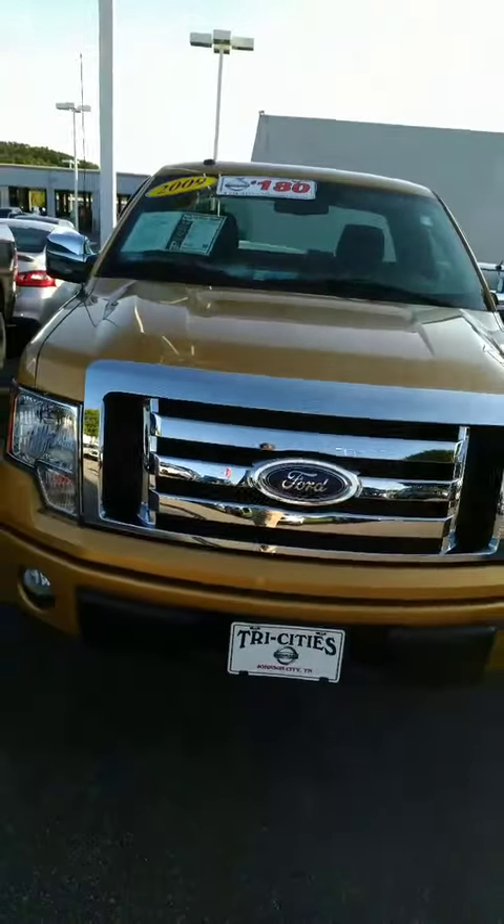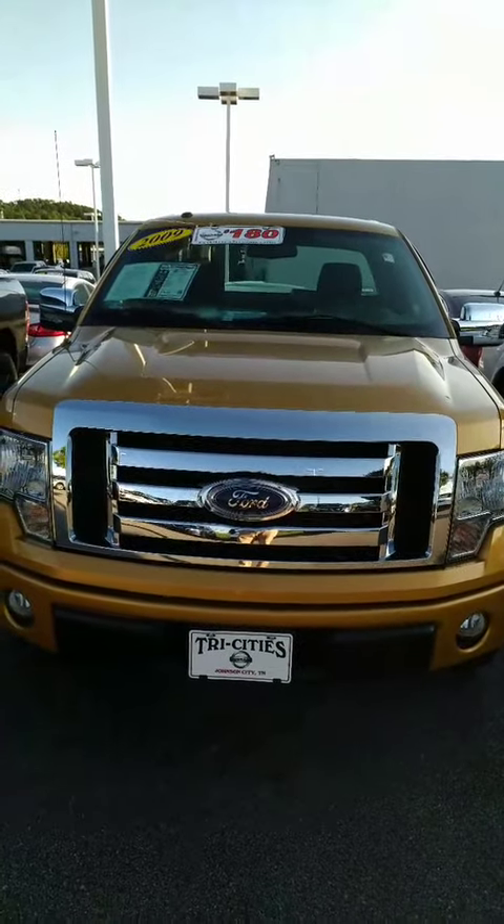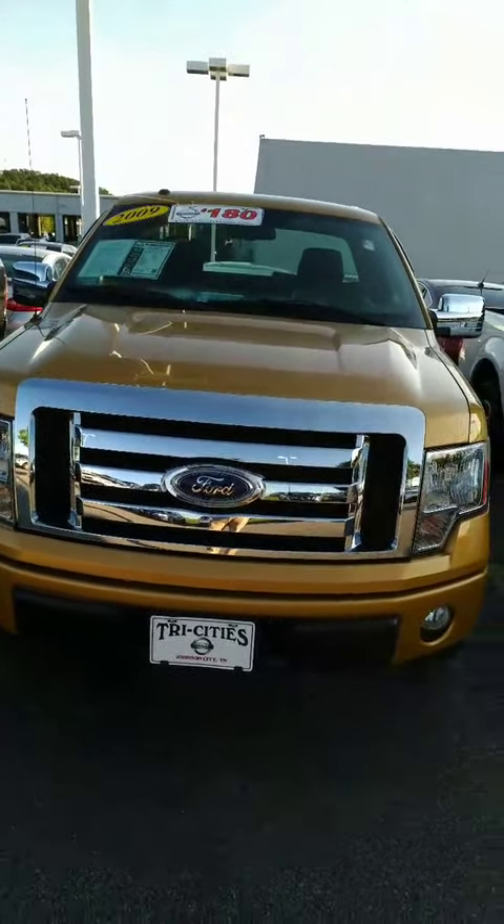Here is that 2009 Ford F-150 that you were interested in. Hope you enjoyed the video. Look forward to talking to you soon. And again, thank you for your inquiry.